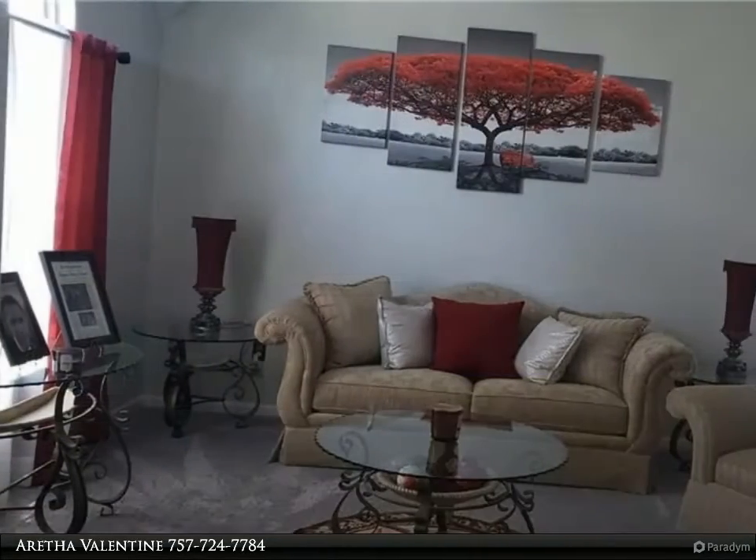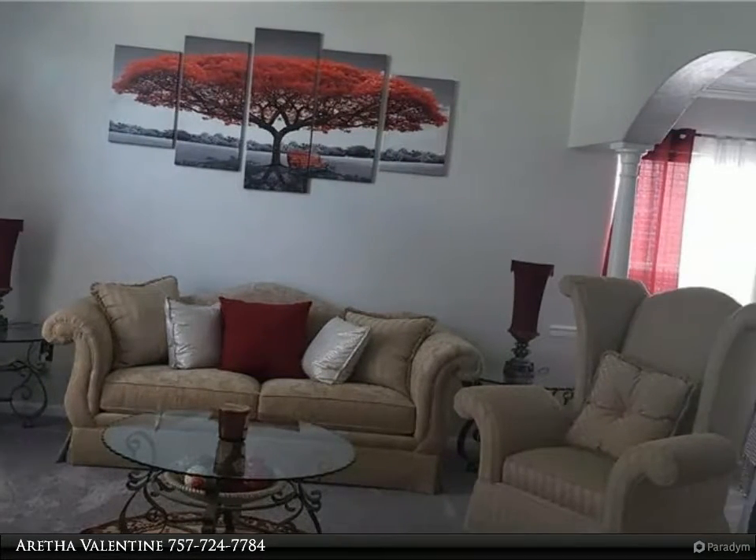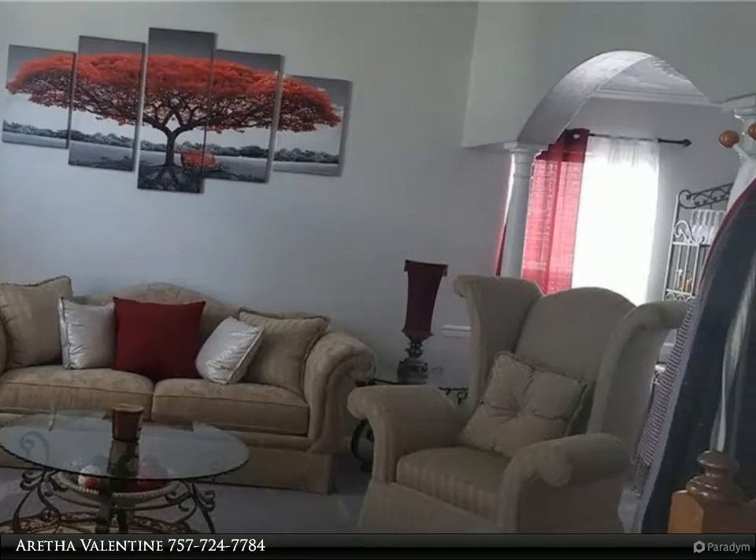Home is completely updated with newer cabinets, custom granite countertops, newer roof, carpet, flooring, paint, and lighting.